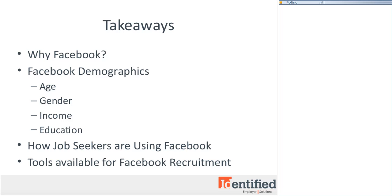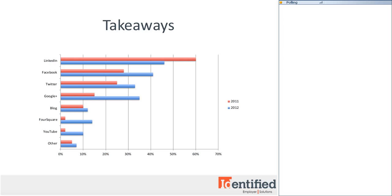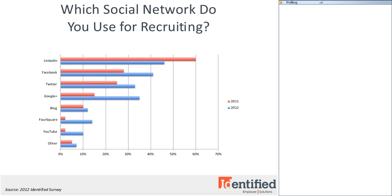Let's get started by taking a look at how employers use social media for recruitment. This is a recent Identified study where we saw that employers are planning to utilize social networks more in 2012 than they did in 2011. We're going to do a quick poll here to see how this group compares to our survey — which social networks did you use for recruiting in 2011, and which do you plan to use this year?